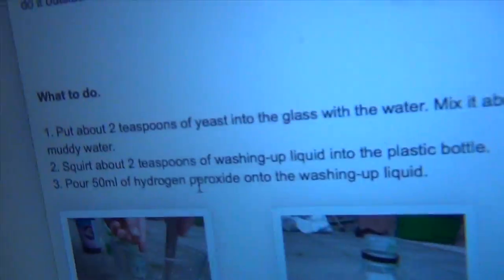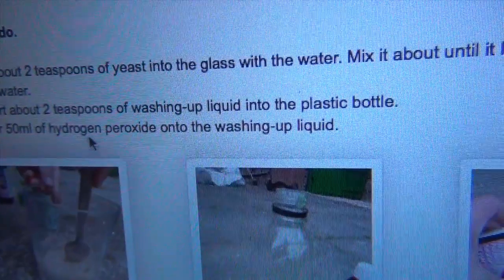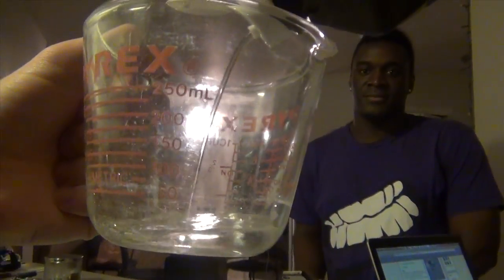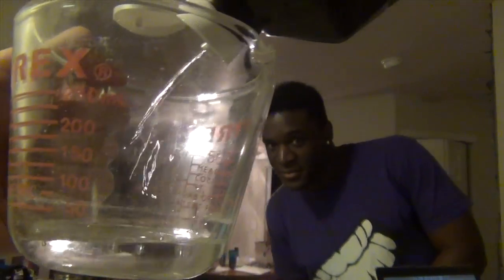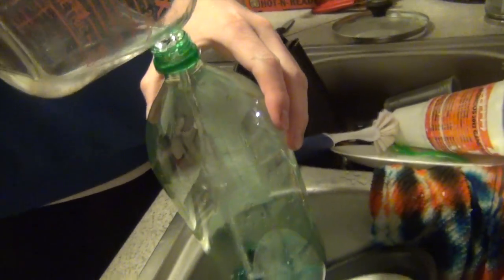We're following directions, by the way, kids. Pour 50 milliliters of hydrogen peroxide. A little faster would be convenient — it's not going. We need the yeast for this to happen. We're going to go outside — not right here, kids. That would be funny. I'm not cleaning up in here if it blows up. It's freezing out here, Kevin.